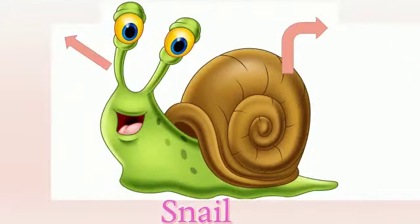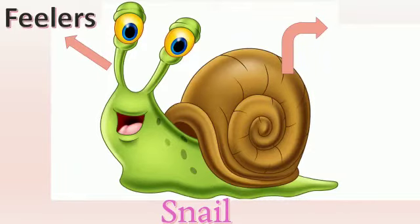You can see the picture of the snail, children. You can see on the head of the snail two antennae type structures. They are known as feelers — F-E-E-L-E-R-S. They act as sense organs. Another important body part of the snail is the shell — S-H-E-L-L. The snail's body is protected by a hard shell.